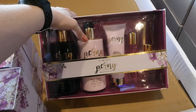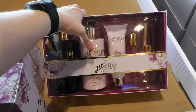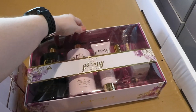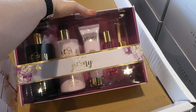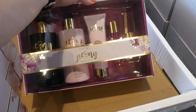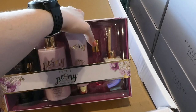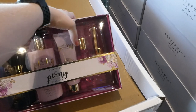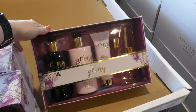This one is a hand and body milk in the same scent — so all of these are the same scent — and that's 500 mils or 16.9 fluid ounces. This one is a hand and nail cream, 125 mils or 4.2 ounces. Then there's a roll-on perfume as well as a reed diffuser. That's a really nice set because you get five pieces for the $50.